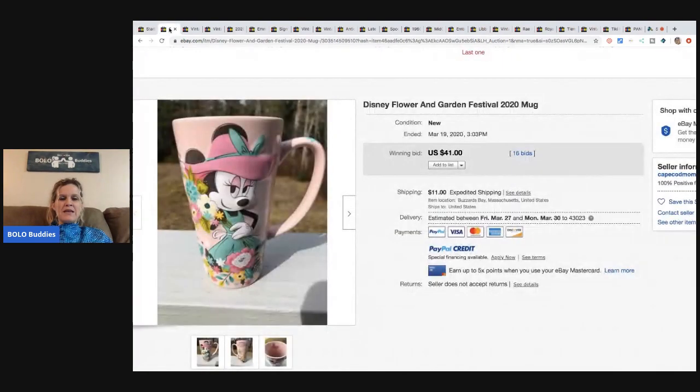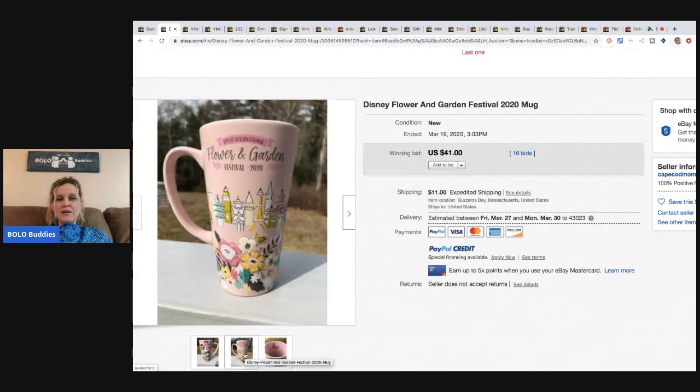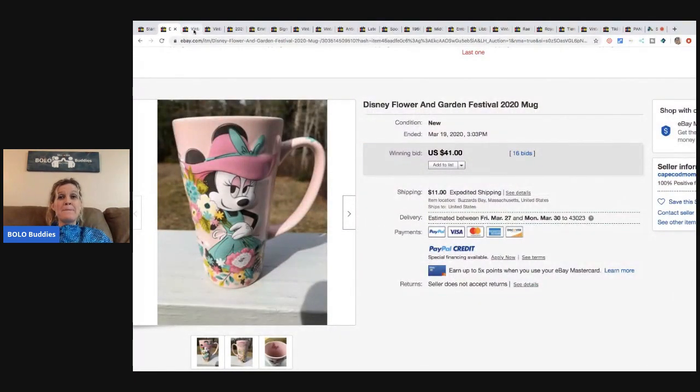The next item is this Disney Flower and Garden Festival 2020 mug. It sold for $41 with 16 bids and the buyer paid shipping. Disney mugs I almost always pick up because they sell — they're a great bread and butter item. Even if you pick it up for a dollar and sell it for $15, those are still great margins, though they are a pain to ship.